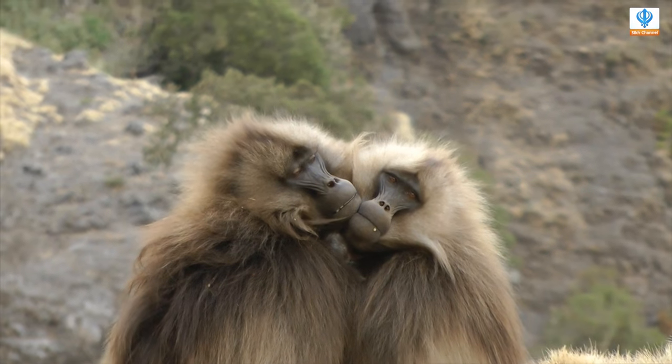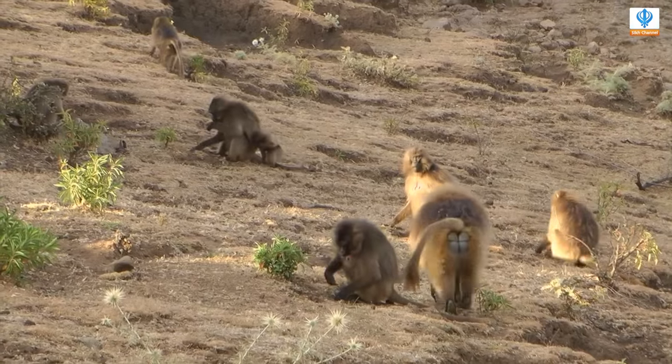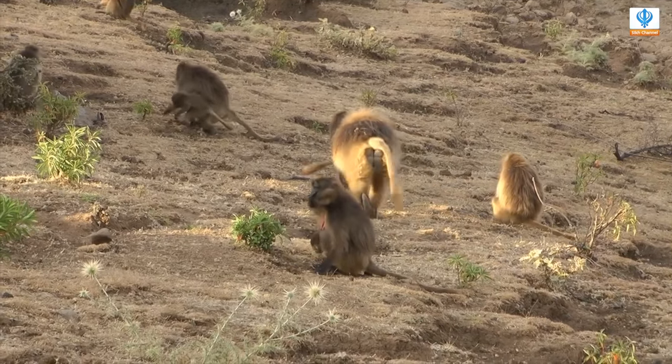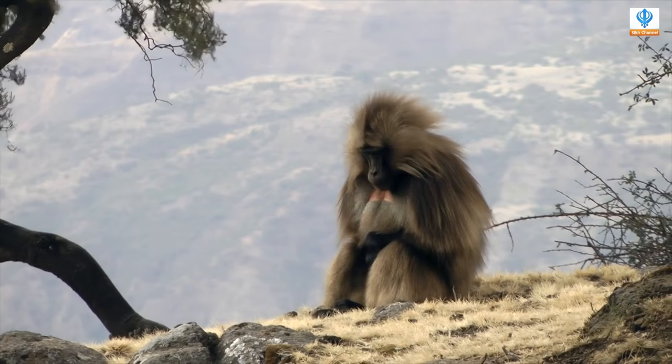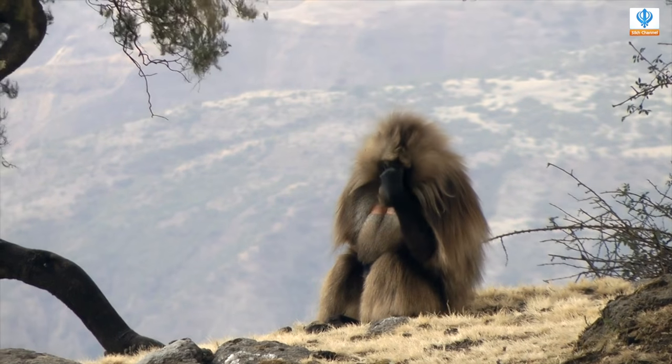Geladas use a complex mix of facial expressions and sounds to communicate with others in the group. You may see them mouth chattering as a greeting or flashing their pale eyelids as a sign of annoyance. Geladas are known as bleeding heart baboons due to the bare patch of red skin on their chests.